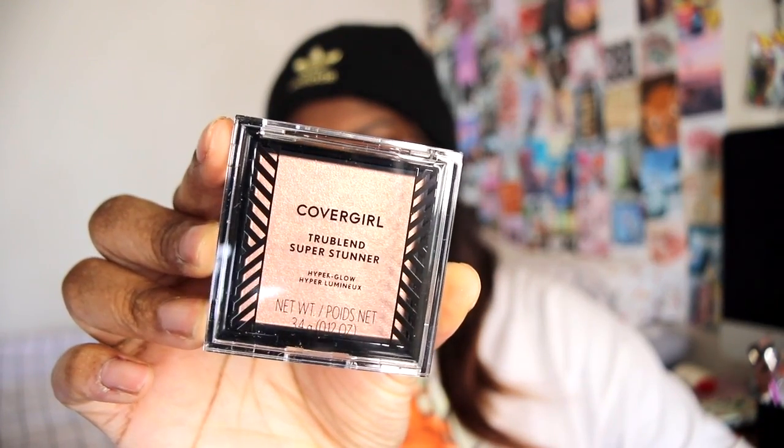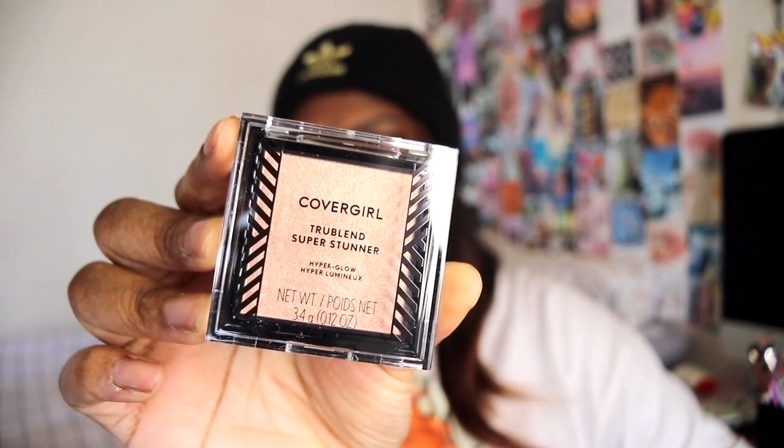Next up we have the CoverGirl TruBlend Super Center Highlighter. This is the full size and retails for $7.94.